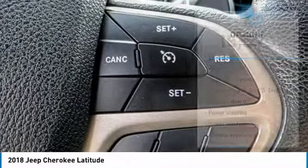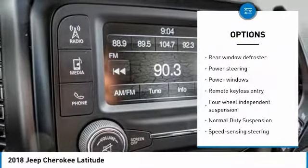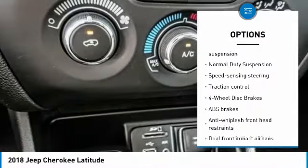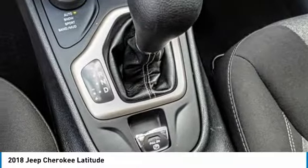Here are some of this vehicle's great options: traction control, dual airbags, power steering, alloy wheels, four-wheel disc brakes, compass, electronic stability control, power windows, rear window defroster, and fog lights.